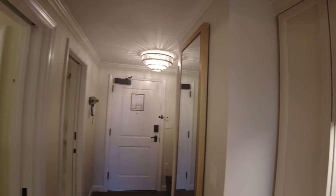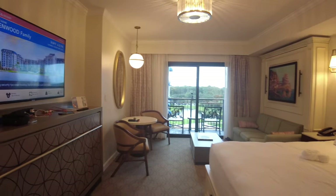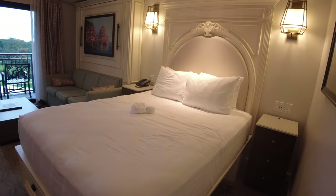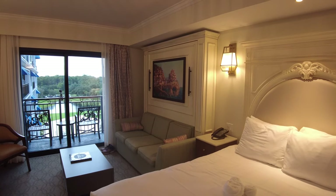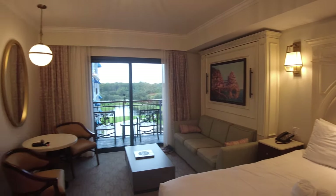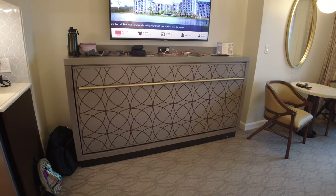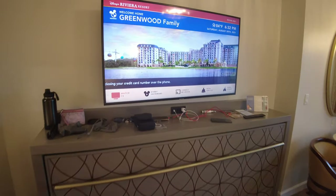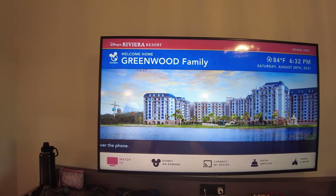And so this is the bedroom. It can sleep five people. You got a queen-size bed. The couch is a pull-down, and then below the TV you have another single bed that pulls down. I do like the new TVs — they actually welcomed us home: "Welcome home, Greenwood family."